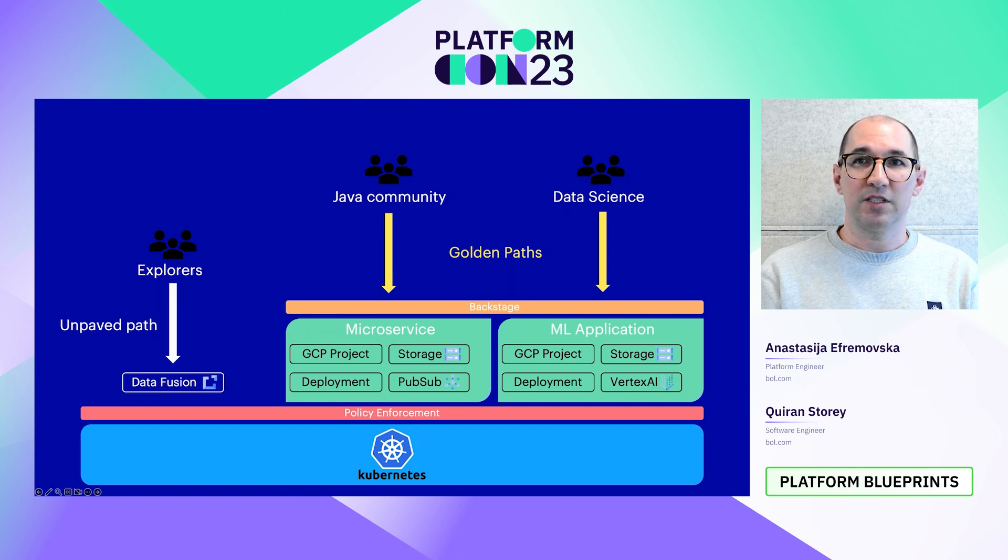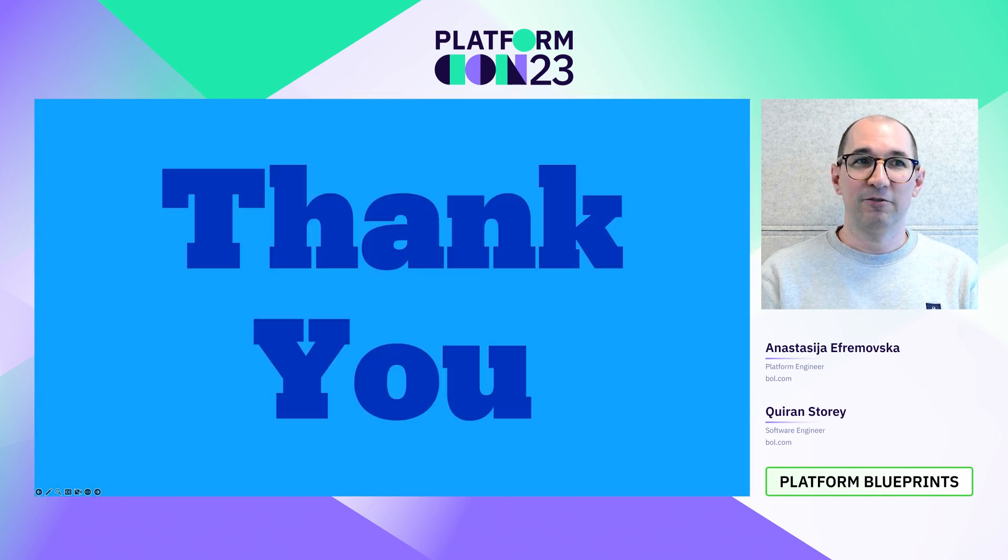Ultimately, everything is enforced by the same policy engine, and Kubernetes offers a single platform. We managed to remove our abstractions without compromising on security compliance. We managed to lower the lead times on adding new capabilities to the platform. And finally, we are slowly adopting platform engineering at Bold.com. Thank you very much, and please let us know if you have questions.